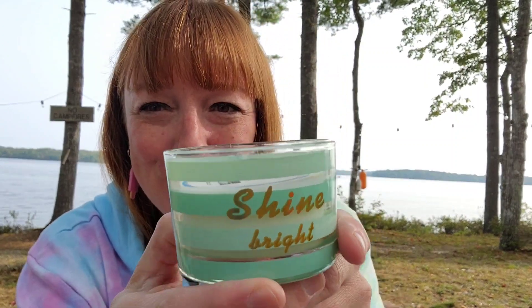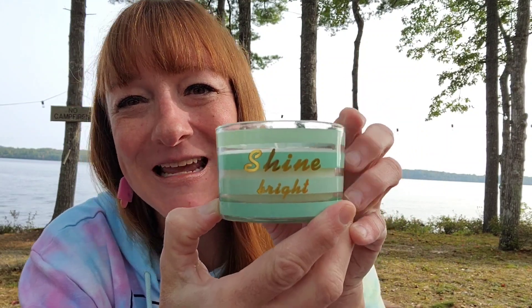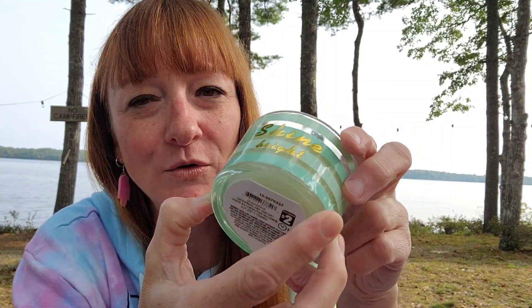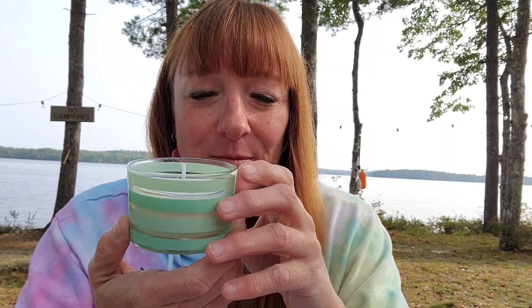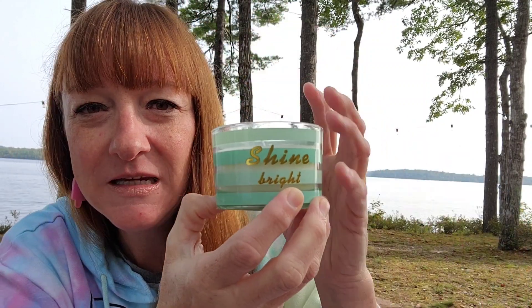Then another candle — this is a repurchase; I've gotten this candle before. I just think it's so cute. I love what it says: 'Shine Bright.' It has pretty colors, green and gold. That was $2. What I like about this candle is it smells nice — it's called Violet Sugar Petals, a Watson's candle, 10-hour burn. When it's lit, because it's got the stripes and the clear part, you see light coming through the whole candle — it has a really pretty look when it's going.